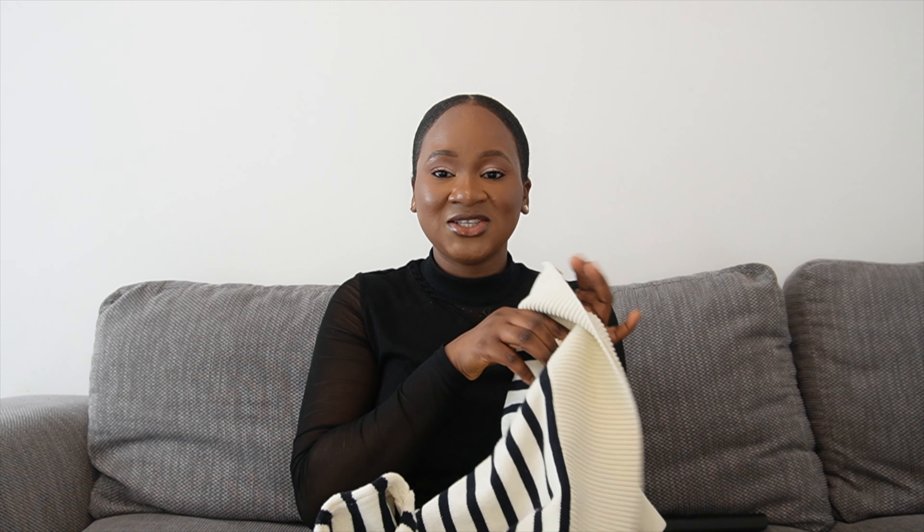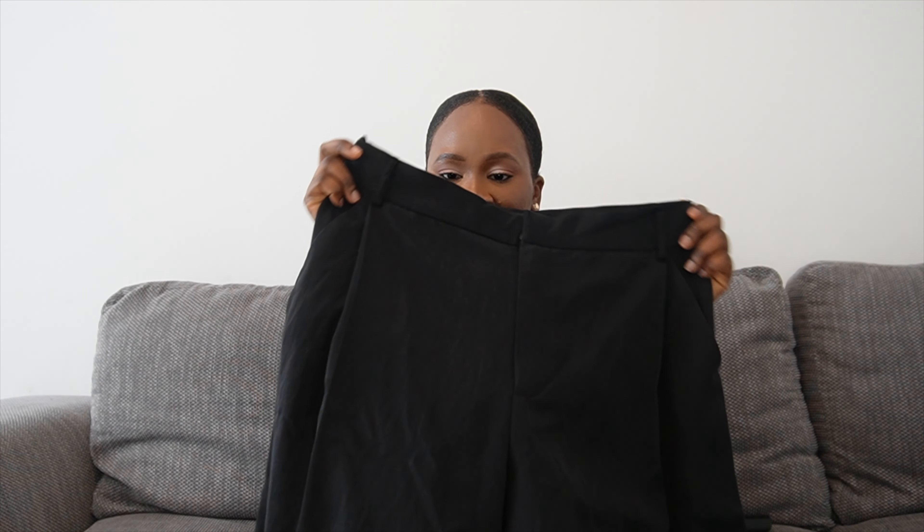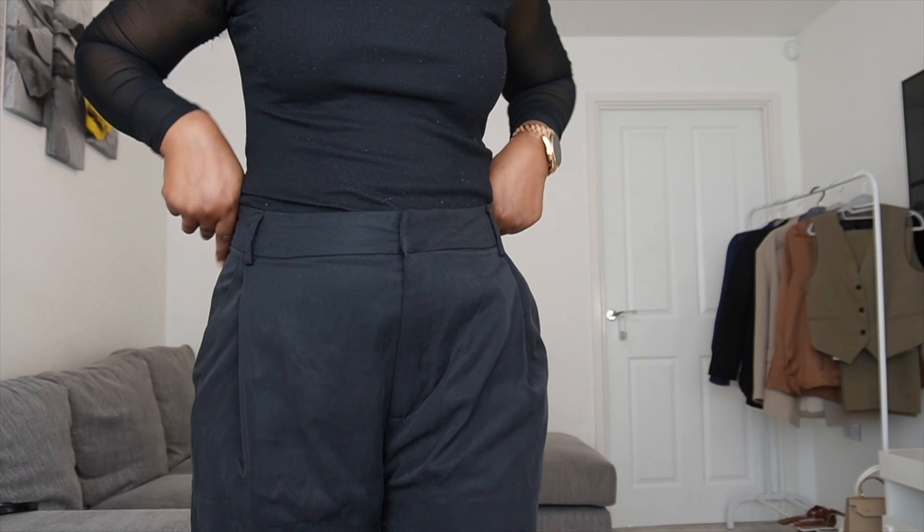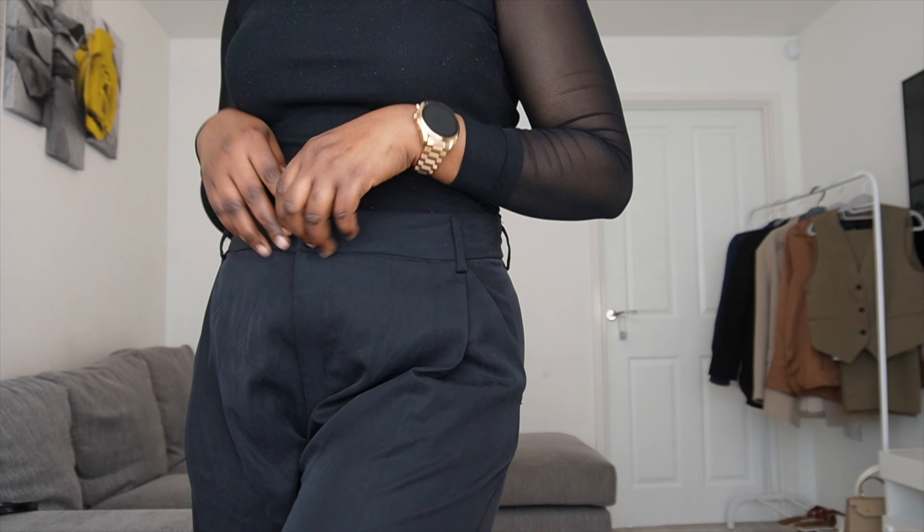This pleated high-waist white leg trouser was love at first sight online, but in real life I'm a bit disappointed. I haven't tried it on yet, but I believe the waist is going to be bigger than me. The material is also not my vibe — quite disappointing that it doesn't meet the mark. We don't really have to keep this one.